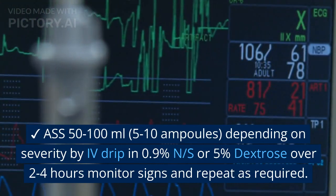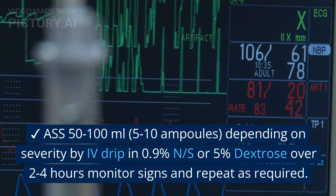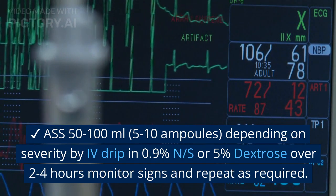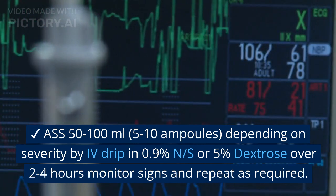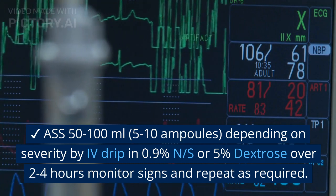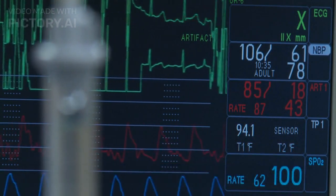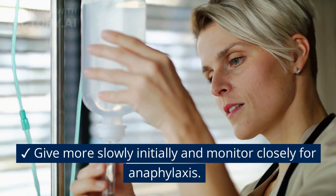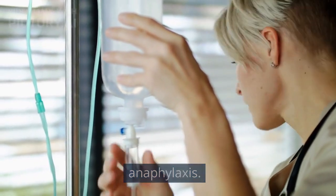Administer polyvalent anti-snake serum 50–100ml (5–10 ampoules) depending on severity, by intravenous drip in 0.9% normal saline or 5% dextrose over 2–4 hours. Monitor signs and repeat as required. Administer more slowly initially and monitor closely for any anaphylaxis.